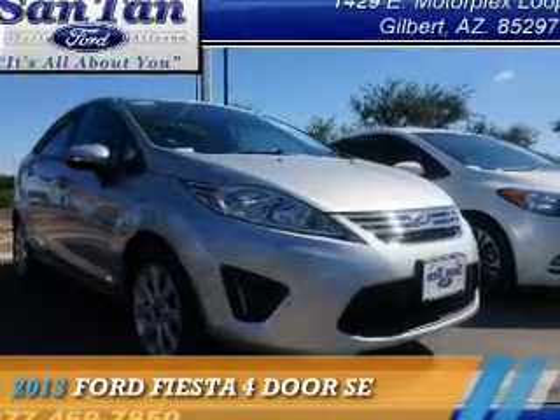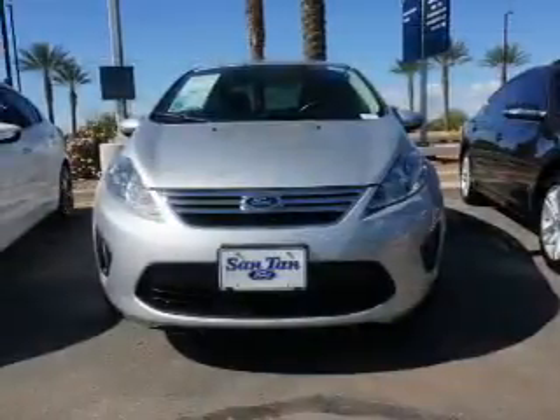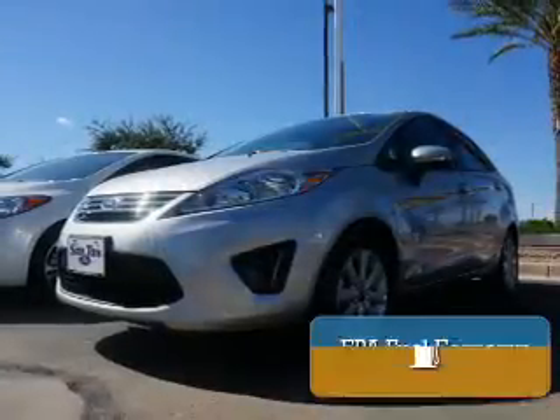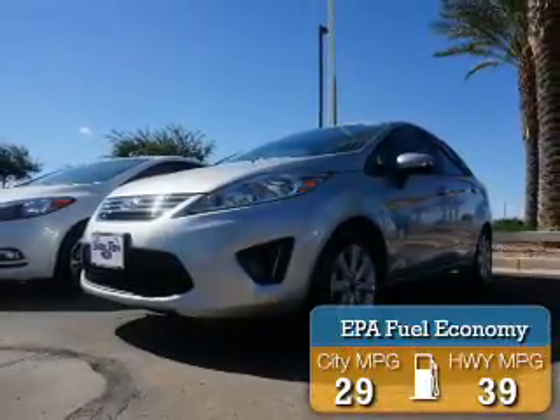Presenting the 2013 Ford Fiesta. It's powered by front wheel drive, a 1.6 liter 4 cylinder engine, and an automatic transmission. Great fuel efficiency saves you money by requiring fewer trips to the gas station.